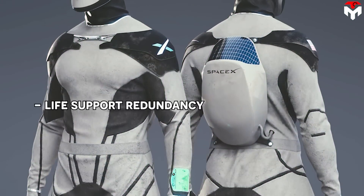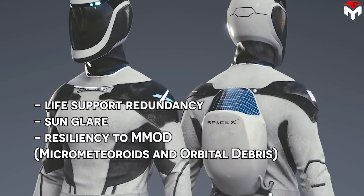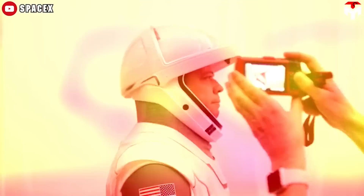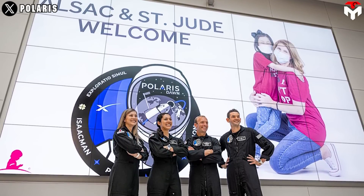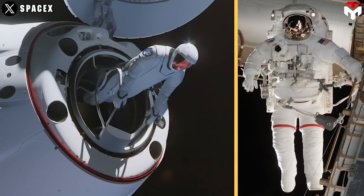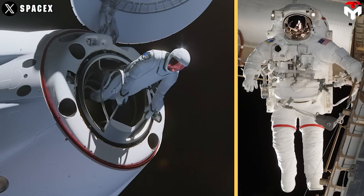By the end of last year, Isaacman also mentioned more new features on this suit, including life support redundancy, sun glare protection, resiliency to MMOD (micrometeoroids and orbital debris), as well as a laser-based communication system through the Starlink constellation. Most recently, he also updated some interesting new details about the suit, like no airlock, and that it is heavier and bulkier than IVA suits, because it serves a different purpose.